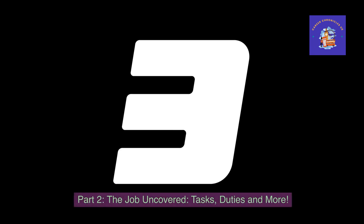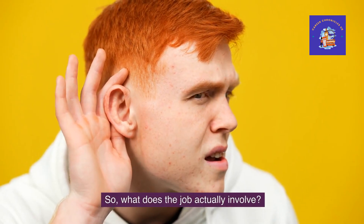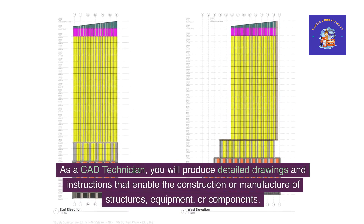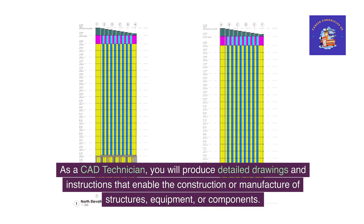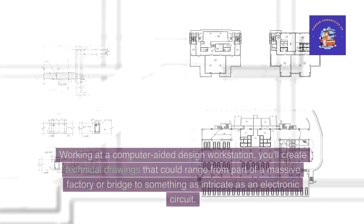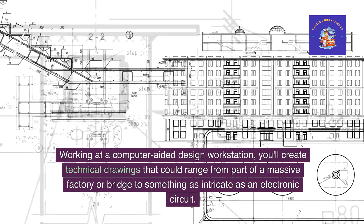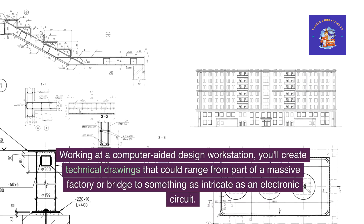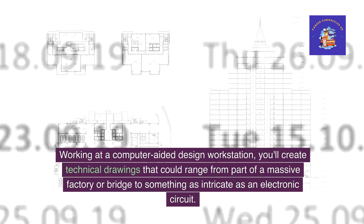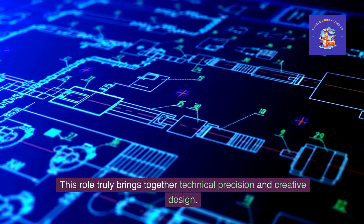Part 2: The job uncovered — tasks, duties and more. So, what does the job actually involve? As a CAD technician, you will produce detailed drawings and instructions that enable the construction or manufacture of structures, equipment or components. Working at a computer-aided design workstation, you'll create technical drawings that could range from part of a massive factory or bridge to something as intricate as an electronic circuit. This role truly brings together technical precision and creative design.